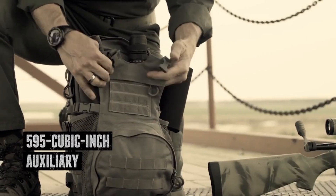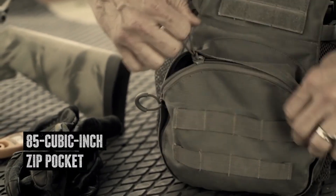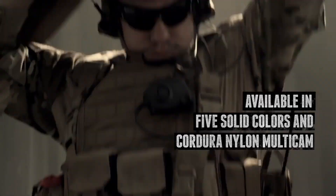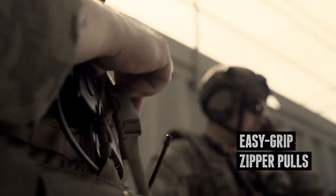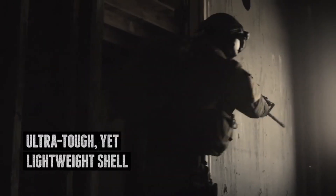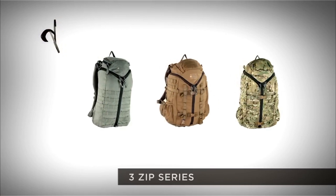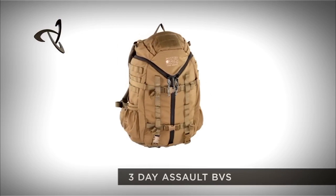Inside, you'll find multiple organizational pockets, including a padded laptop sleeve, making it equally suitable for urban commutes and backcountry excursions. The adjustable yoke system and padded shoulder straps guarantee a comfortable fit, while the compression straps allow for customization based on your load. Mystery Ranch's signature BVS (Bolstered Ventilation and Stability) system enhances comfort by promoting airflow and stability during extended wear.